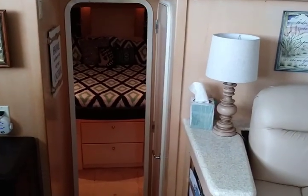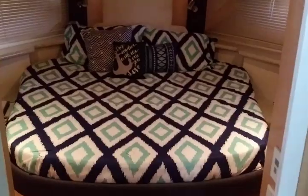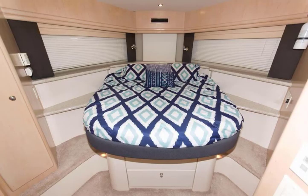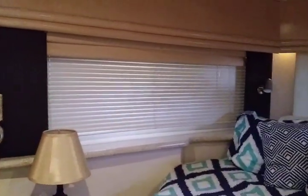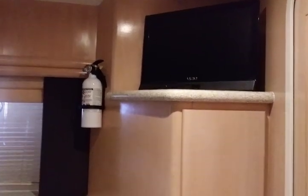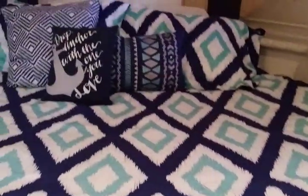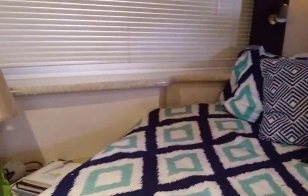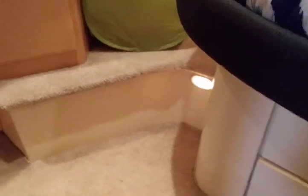Now we're going to head down into the V-berth, which is the front of the boat. This is the room where I keep all my clothes — it's my changing room. That's what it looked like in the pictures online when we purchased it, but of course it's lived in now. We keep our laundry hamper on the left side. There's a TV on the right side, and up at the top there's a closet. There's another closet over here and a ton of storage. The bed also lifts up and there's a huge storage area underneath, plus two drawers.